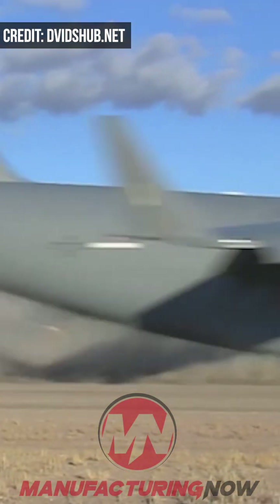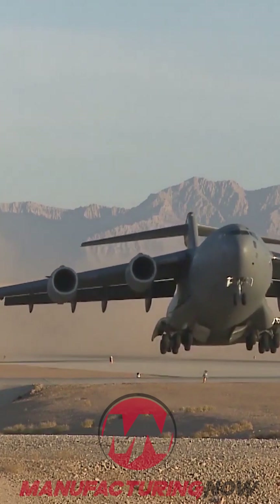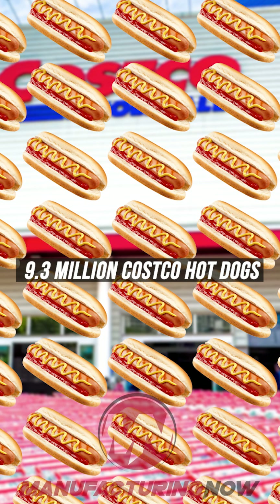That might not sound like much, but that reduction in drag also means a reduction in fuel consumption, and the Air Force expects it could save as much as $14 million — or roughly the cost of 9.3 million Costco hot dogs — in annual fuel costs.